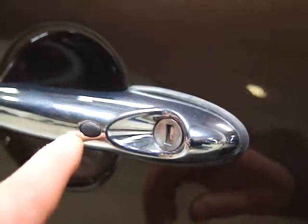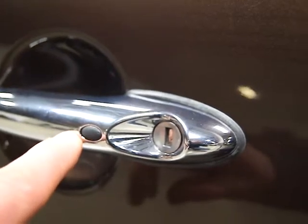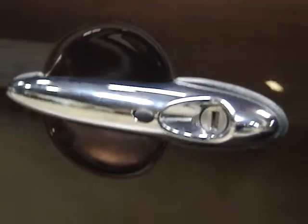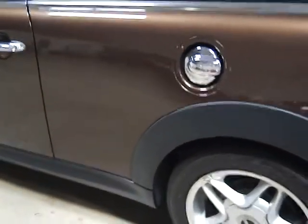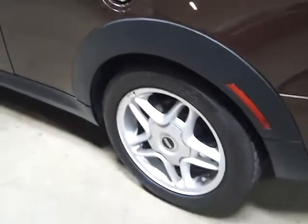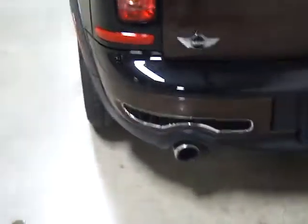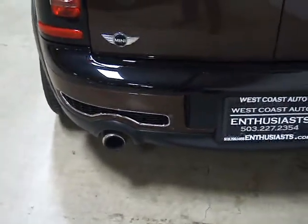This also has a convenience package on it. If you're not familiar with that, it's indicated by a little black button here. What that means is you can push that to unlock or lock your car without taking your key out of your pocket. It also means you can start your car without putting the key in the ignition. Mini calls that convenience package. Mercedes calls it Keyless Go. BMW calls it Comfort Access. Everybody's got their own little name for it.